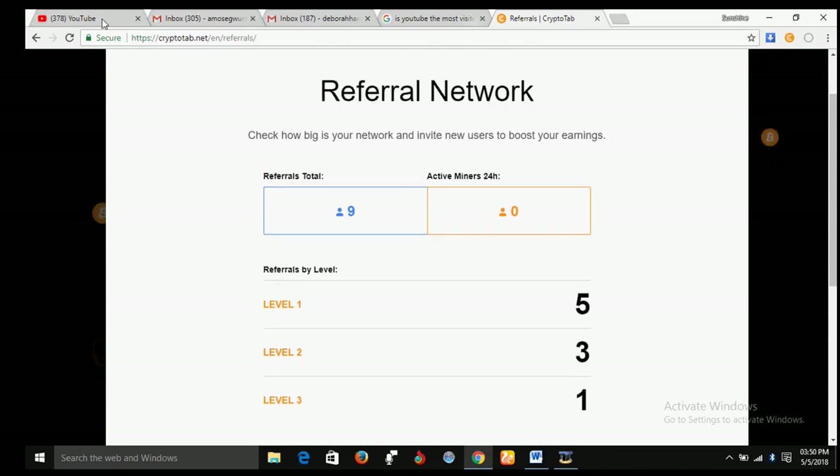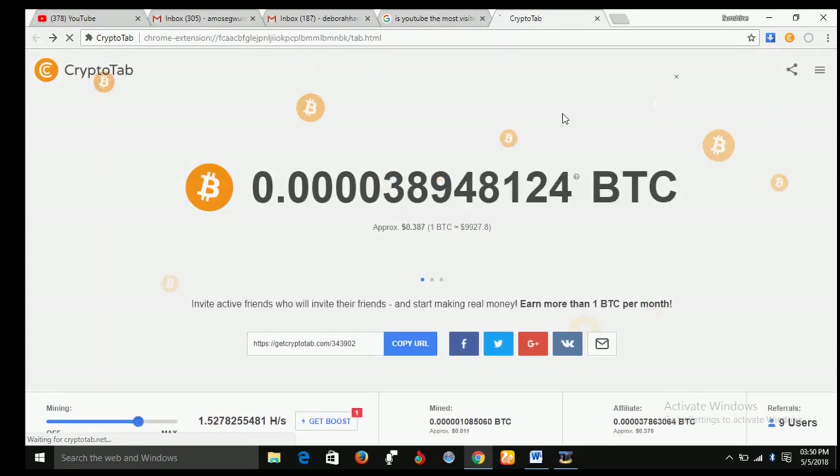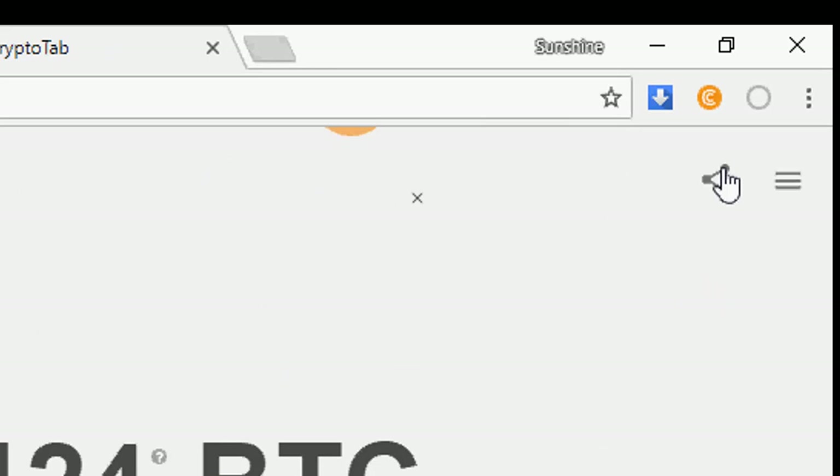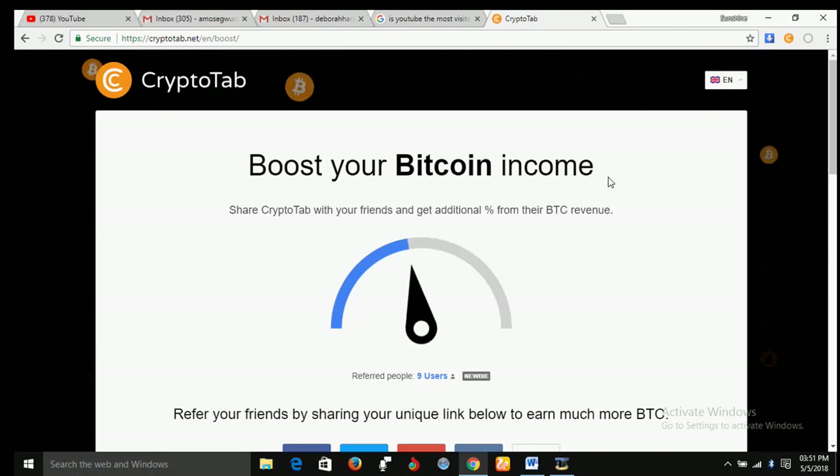Let me take you to an interface that will show you the network marketing compensation plan of this opportunity. If you want to know more about the compensation plan, just bring your mouse over the icon at the extreme right-hand side and click on it. It will take you to an interface that shows you what you are going to earn when you bring more people in. As you can see: 'Boost your Bitcoin income — share CryptoTab with your friends and get an additional percent from their BTC revenue.'